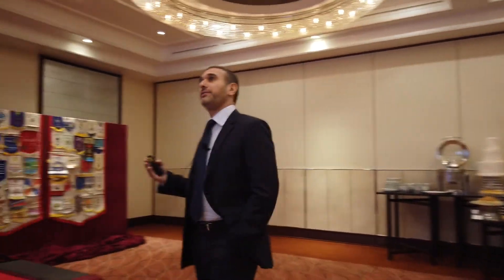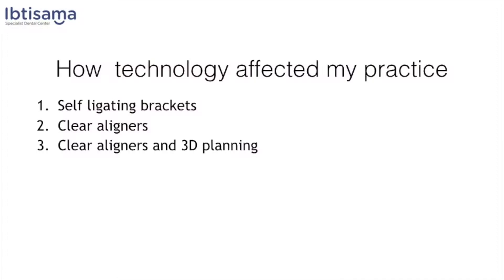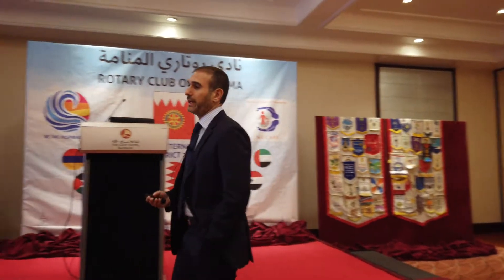When I think about how technology affects and changes the way I practice, I can zoom into three main areas: self-ligating brackets, clear aligners, and 3D planning.